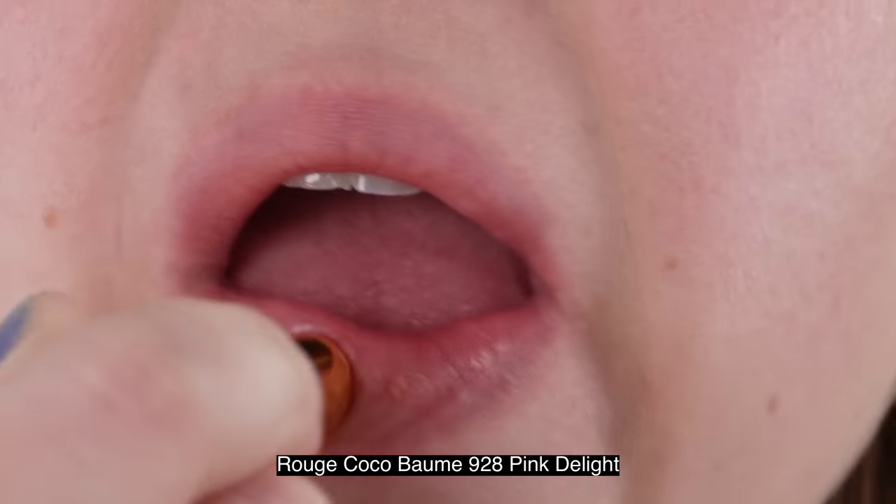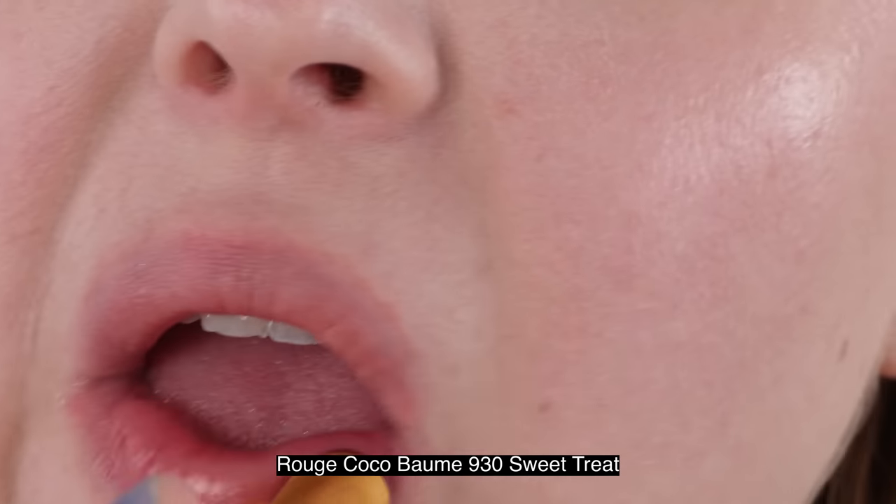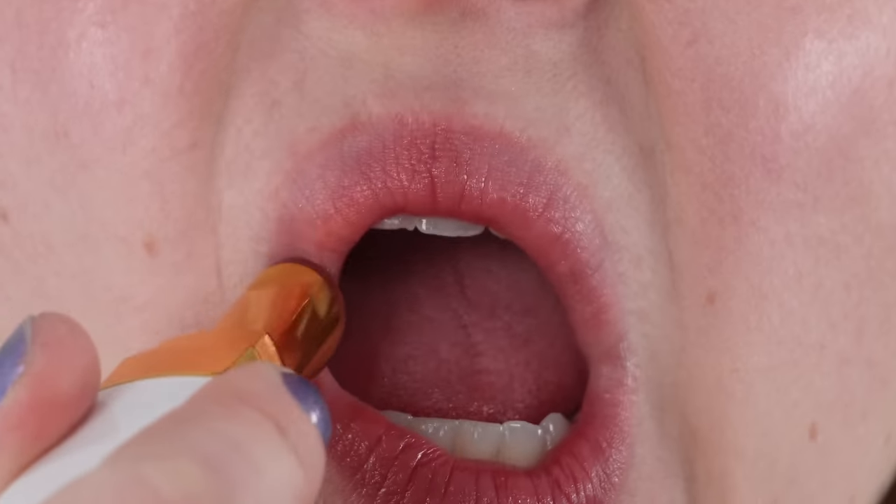Let's talk about the Chanel Rouge Cocoa Balms — I have all the balms in the permanent collection as well. The two new limited edition shades are 928 Pink Delight and 930 Sweet Treat, made in France with an 18-month shelf life and three grams of product. These are a tinted lip balm — I don't find them particularly moisturizing but they don't dry out my lips either. The texture is thin and a little waxier than oily. Overall they're a nice basic tinted lip balm, and I'll probably use Pink Delight more frequently.